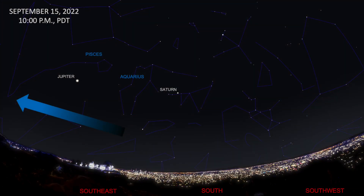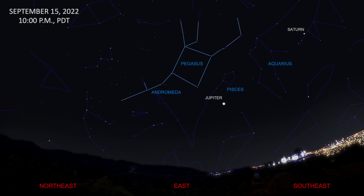Turning our gaze towards the eastern sky, we see Pegasus the Flying Horse. The main body of the horse is marked by four bright stars known as the Great Square of Pegasus. Andromeda the Princess is attached to Pegasus. Just behind Pegasus are the constellations Cassiopeia the Queen, Perseus the Hero, and Aries the Ram. The appearance of these constellations to the east heralds the onset of autumn.